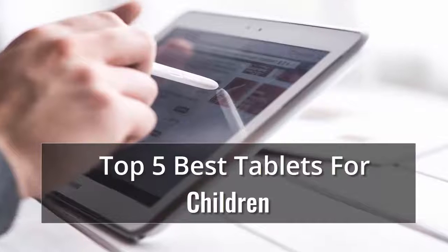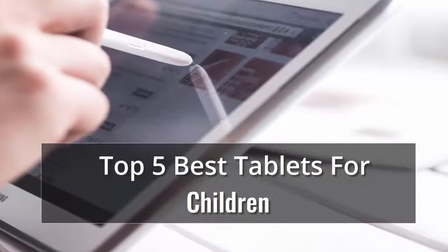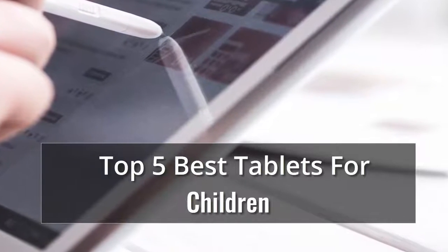Whether you're looking for an Android or an Apple, here's what to consider, along with reviews of the best tablets we've tested. We have the key factors you need to consider when shopping, along with some of the top-rated tablets we've tested. In our list of top 5 best tablets for children, number 1 is...